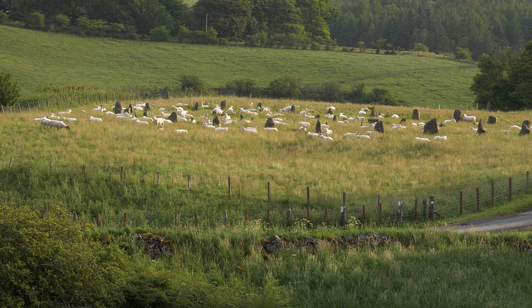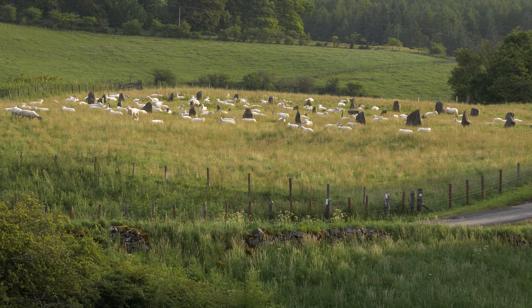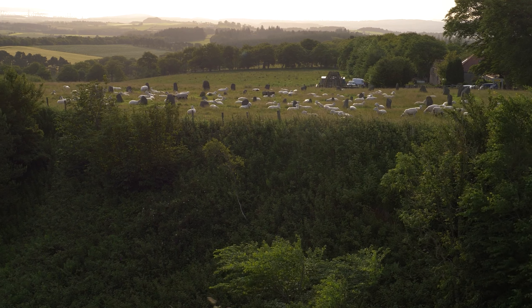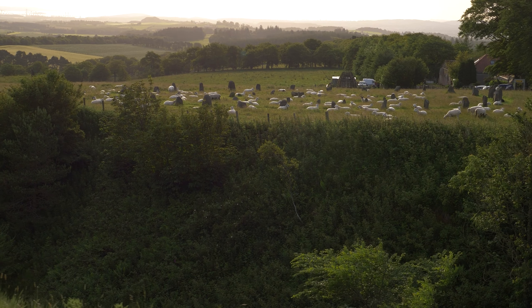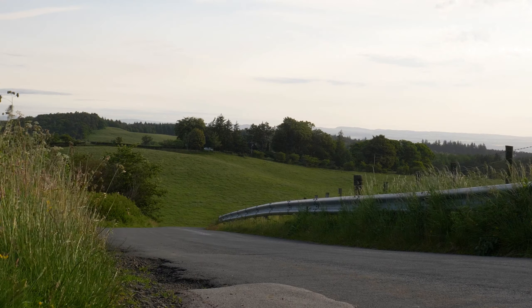I still had some way to go, so it was time to get a move on. A stone circle filled with sheep lay ahead. It looked like they were undertaking some sort of ritual. Not wanting to become their human sacrifice, I left them to it.